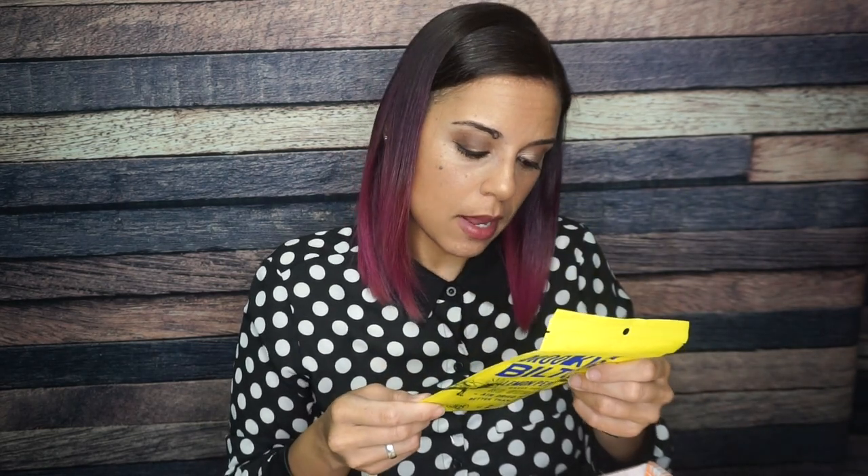Brooklyn Biltong lemon pepper, grass-fed. I'm not a lemon pepper person — I can't do lemon pepper wings and I don't really like citrus flavored anything. It says no sugar, air dried beef, better than jerky — I'll be the judge of that. There are two servings per container: 180 calories, 5 grams of fat, 4 total carbs, 4 net carbs.